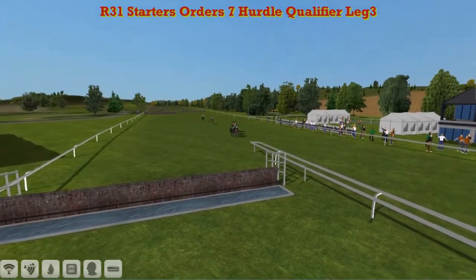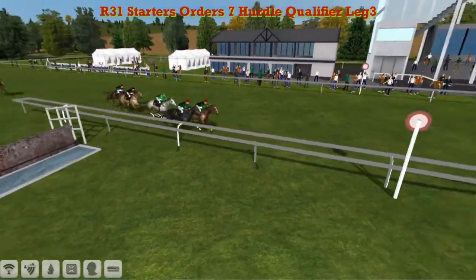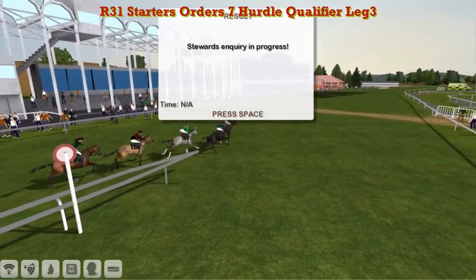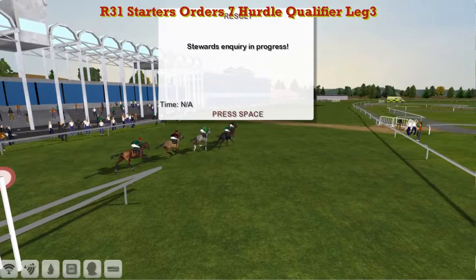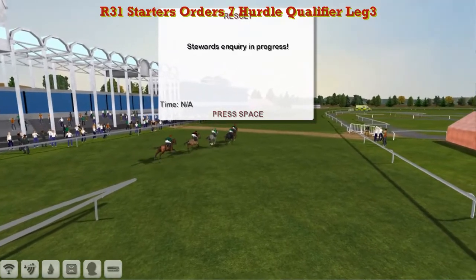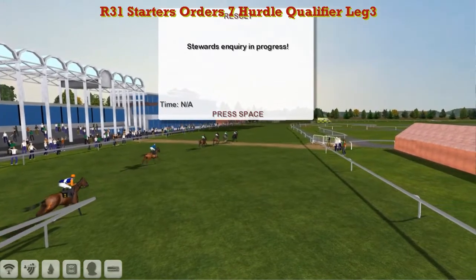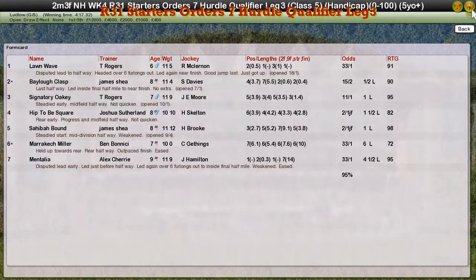Lorne Wave — there's a steward's enquiry as well. Lorne Wave definitely 1st past the post — we'll see what comes of it. Lorne Wave has won it for Thomas Rogers. Bailo Clasp for James Shea was 2nd. Signatory Oakey for Thomas Rogers again was 3rd. Hip to be Square — Joshua Sutherland — 4th. And Sahiba Bound for James Shea was 5th.